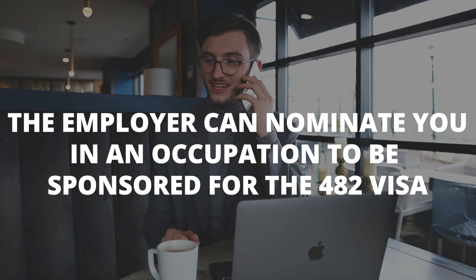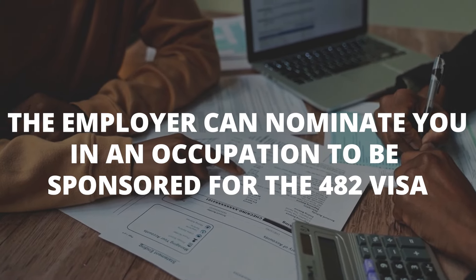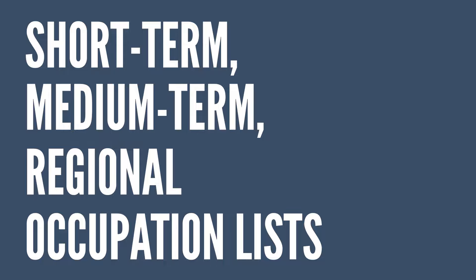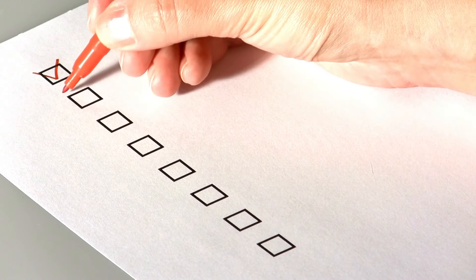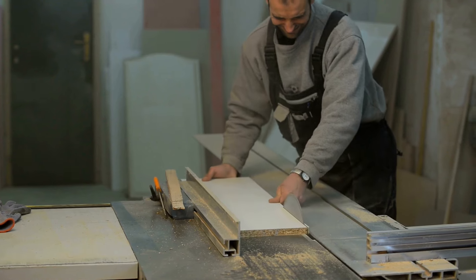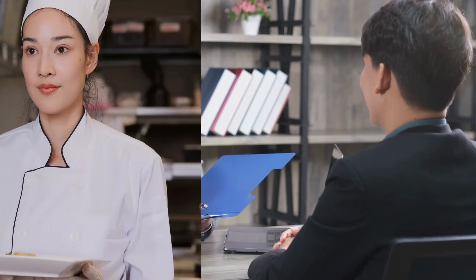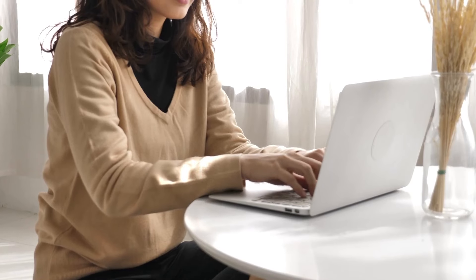Next, the employer can nominate you in an occupation to be sponsored for the 482 visa. You have to have an eligible occupation, so you'll need to check the occupation list. There are occupations on the short-term occupation list, medium-term occupation list, and even a regional occupation list — I'll leave a link below in the captions. You'll also need to check that the occupation actually fits within the scope of the business. For example, a restaurant can't be sponsoring a carpenter. That's the purpose of the nomination — to check if there is a genuine need for that position within the business. So if a restaurant is sponsoring a chef, or a digital marketing agency is sponsoring a marketing specialist, that would not be a problem.